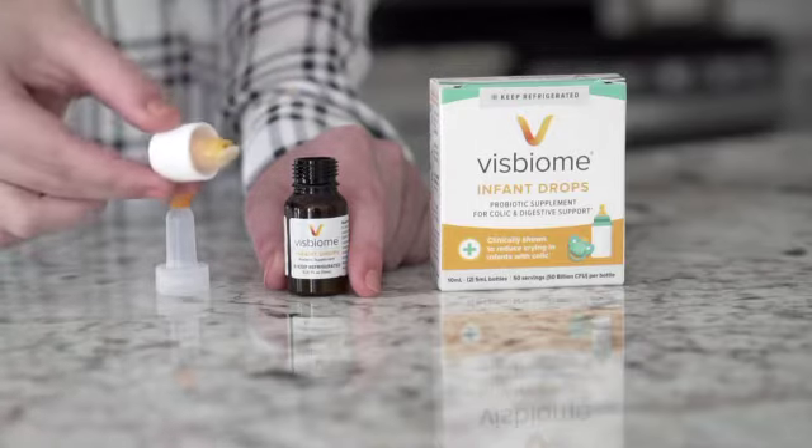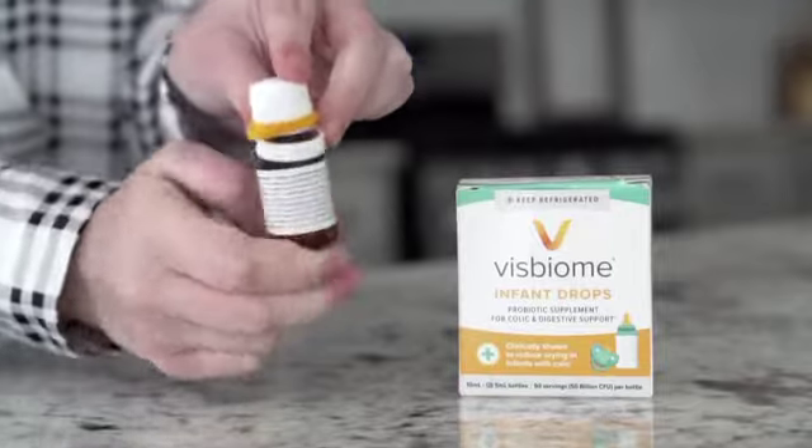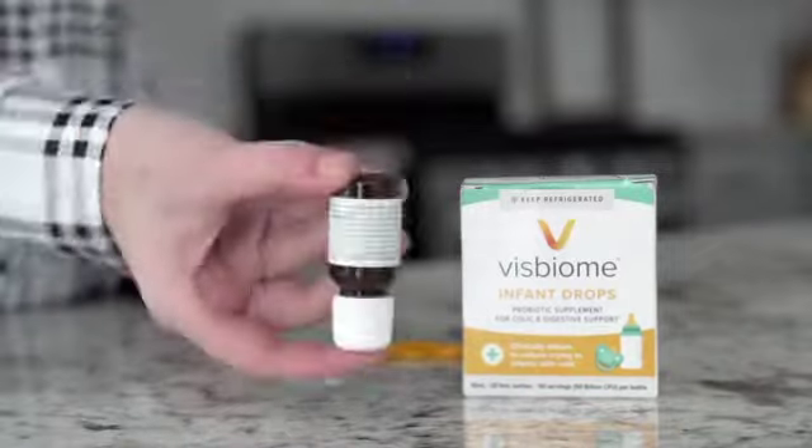Use the yellow ring to turn the lid clockwise until it clicks — this will liberate the live bacteria. Then shake vigorously to mix the live bacteria with the oil solution.